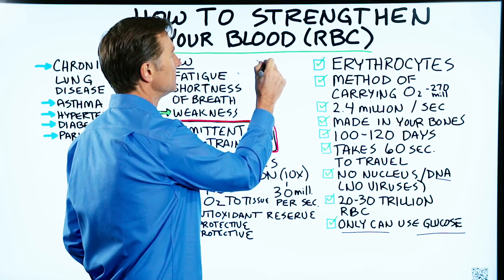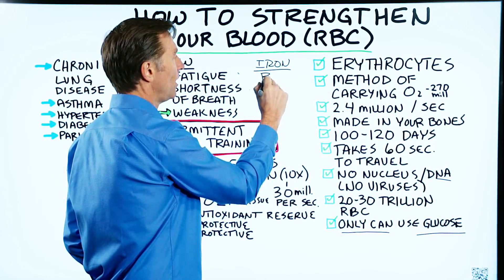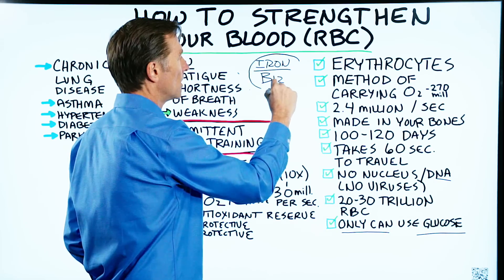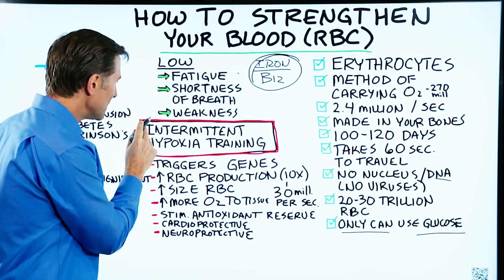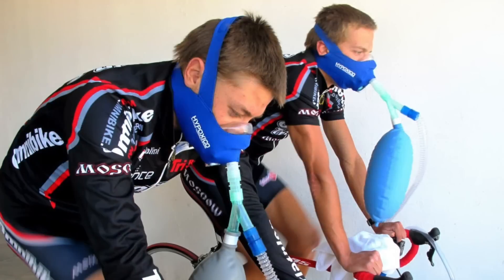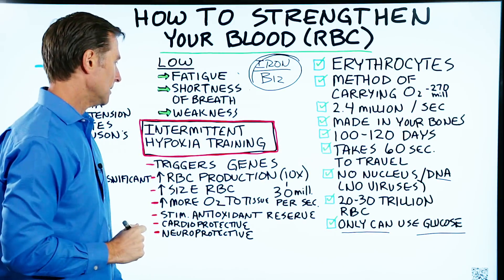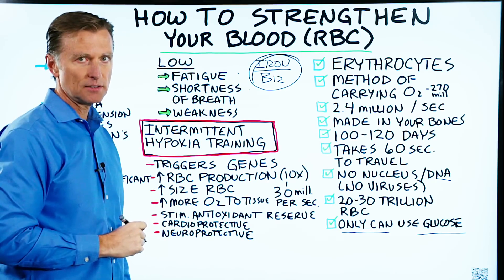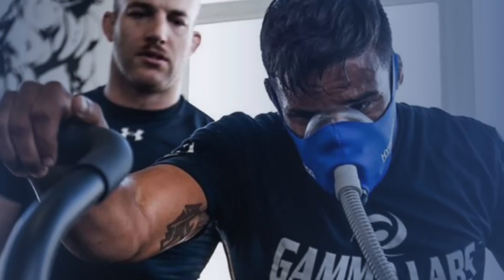First, make sure you have enough iron, but not too much, and make sure you have B12 — very, very important. But there's something else you can do, and it's called intermittent hypoxia training. Intermittent means you're going to do something and then not do it. Hypoxia means without oxygen, or low oxygen training. A lot of top athletes do this, and there's quite a bit of research.